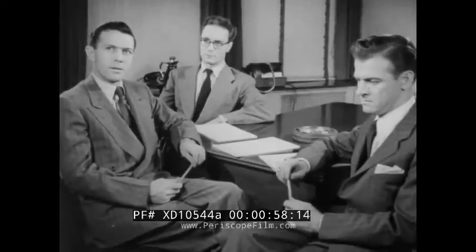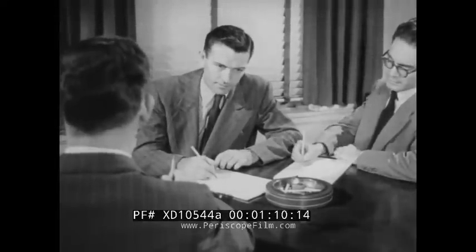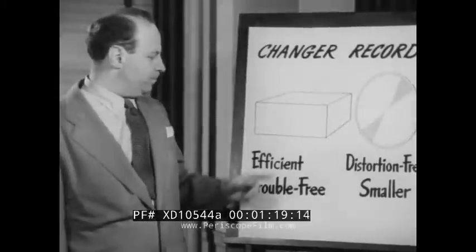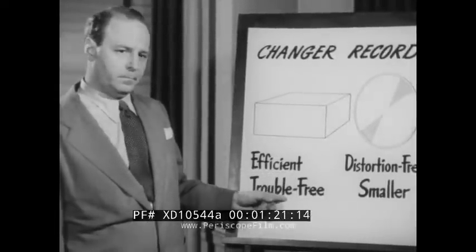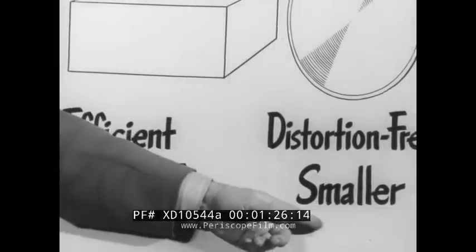Scientific checks showed a great variation in records. For this reason, RCA Victor engineers were given an assignment back in 1939 to come up with equipment that could handle all these various kinds of records. But it wasn't the kind of problem that could be solved unless both a new record and a new changer could be created for each other at one and the same time. The changer must be efficient and trouble-free. The record, distortion-free and smaller.